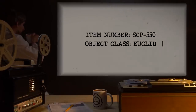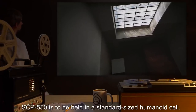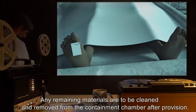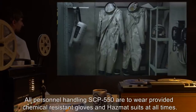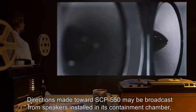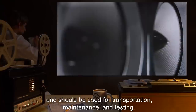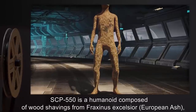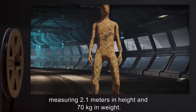Item number SCP-550. Object class: Euclid. Special containment procedures: SCP-550 is to be held in a standard-sized humanoid cell. SCP-550 should be provided with a human corpse on a bi-weekly basis; any remaining materials are to be cleaned and removed from the containment chamber after provision. All personnel handling SCP-550 are to wear provided chemical-resistant gloves and hazmat suits at all times. Directions made toward SCP-550 may be broadcast from speakers installed in its containment chamber and should be used for transportation, maintenance, and testing.